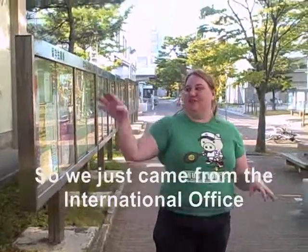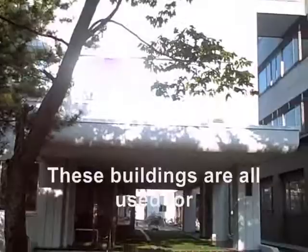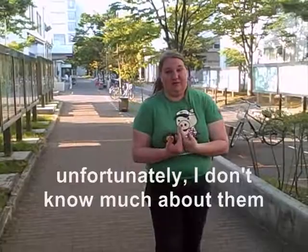We just came from the international office and now we're about to go to the cafeteria and lounge area. But first, you'll see a lot of these other buildings here. These buildings are all used for the medicine faculty and for engineering schools, so you really won't need to enter them unless you're an engineering student. I don't know much about them, so I can't tell you which ones are which.